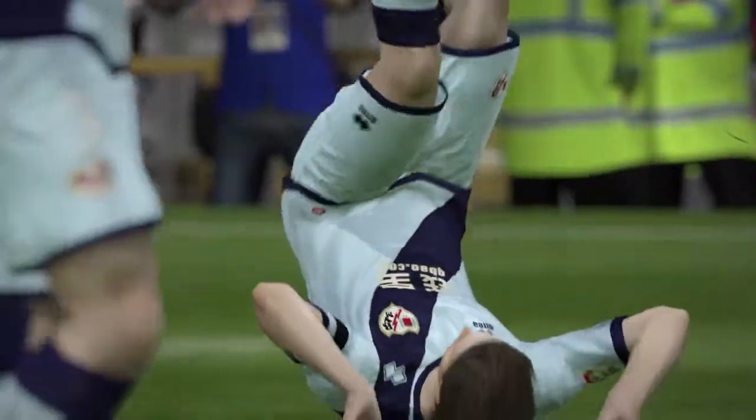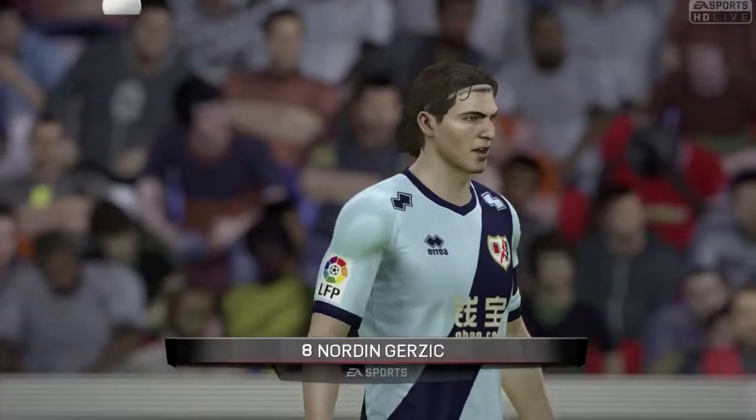It's good to look at it in the air — you can see it curling into the back of the net. Just a brilliant one.